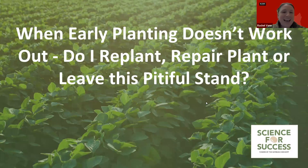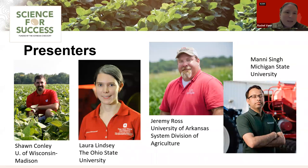With that, we'd like to kick off the webinar, which is focused on: when early planting doesn't work out, do I replant or leave this pitiful stand? Our facilitator is Dr. Sean Conley, the soybean specialist at the University of Wisconsin-Madison, joined by Dr. Laura Lindsay at Ohio State, Dr. Jeremy Ross at University of Arkansas, and Dr. Manny Singh at Michigan State University.